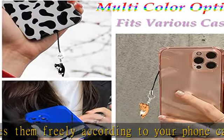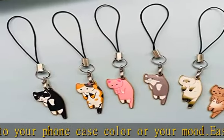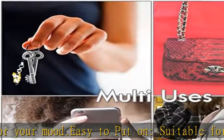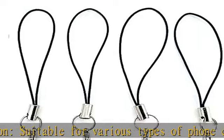Strong string material holds sturdy and can serve well for long-term durable use. This cute phone charm can be used as a perfect gift choice for your friends and lovers on days like birthdays, Thanksgiving, Christmas, graduation, etc.